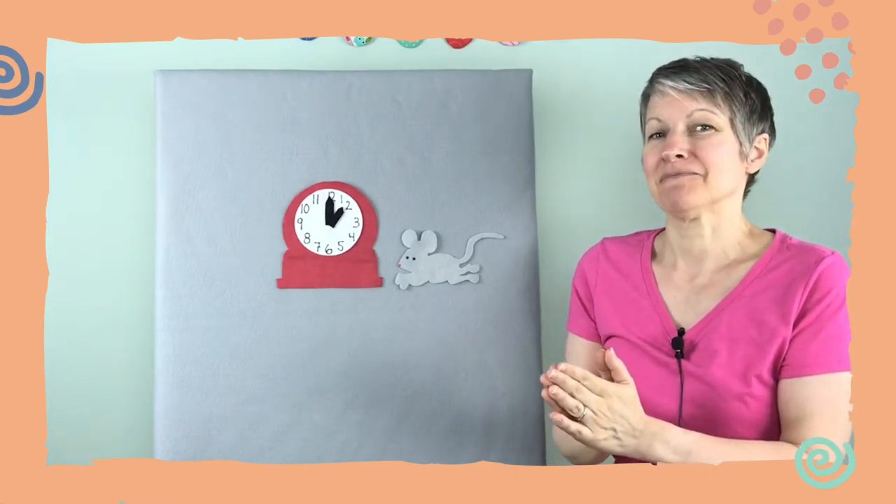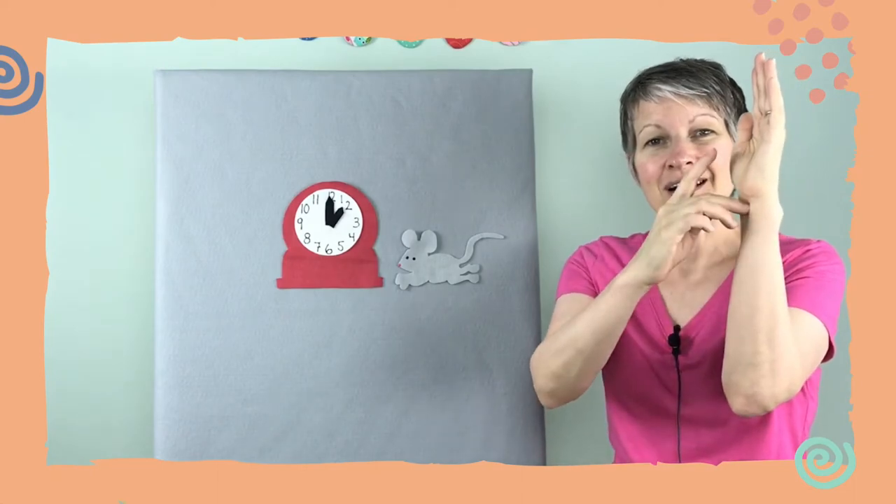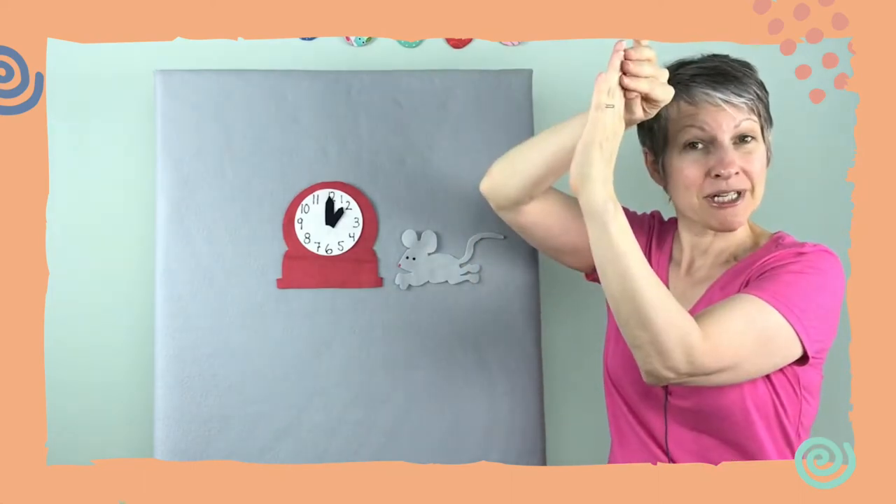Okay, I'll teach it to you. Here we go. Hickory dickory dock, the mouse ran up the clock, the clock struck one, the mouse ran down, hickory dickory dock, tick tock.